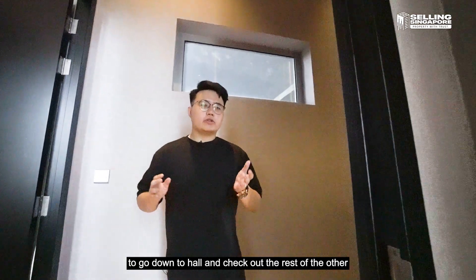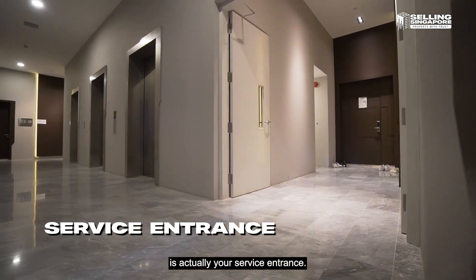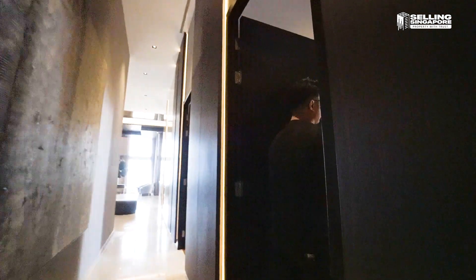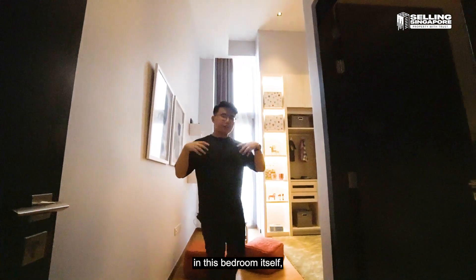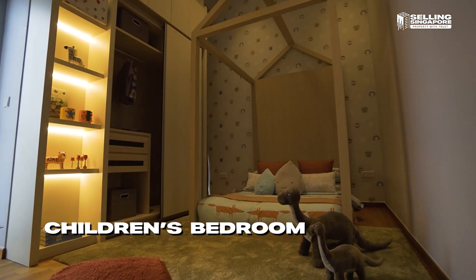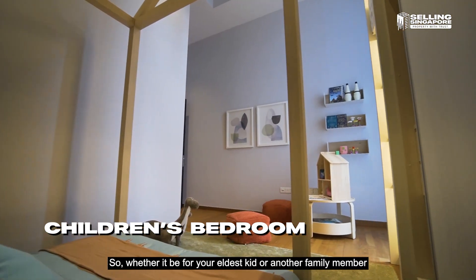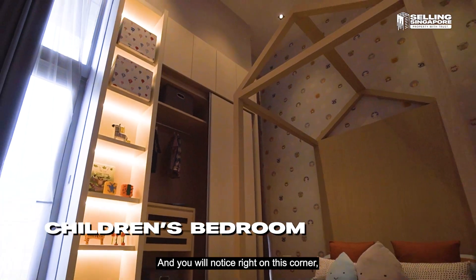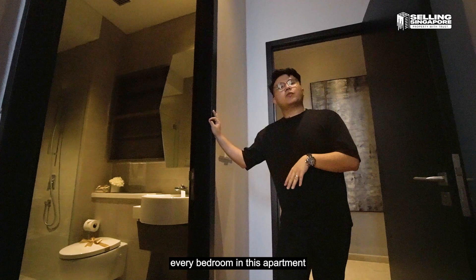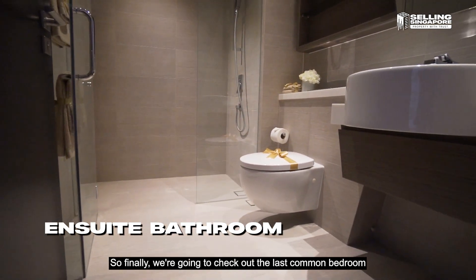Going down the hall to the other two bedrooms — before we do, I want to highlight that this door is your service entrance, so deliveries can come in without stepping through your grand entrance. The developers have themed the next bedroom as a children's bedroom area; the wall goes in really deep and it has a slightly larger space compared to the previous one. Whether for your eldest kid or another family member, this is a very nice space — and just like the other bedrooms, it also comes with an ensuite. Every bedroom in this apartment actually comes with an ensuite bathroom, so there's no real sharing required.